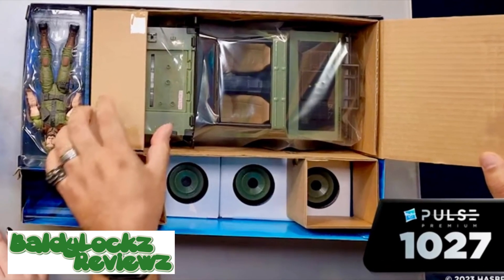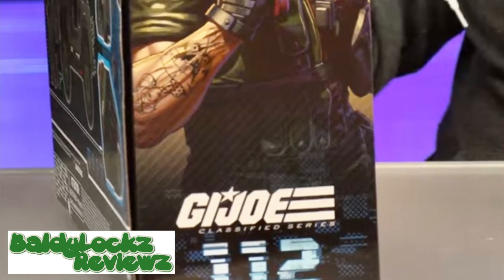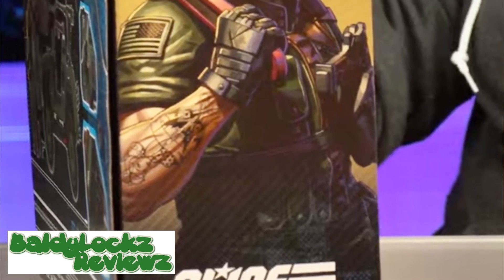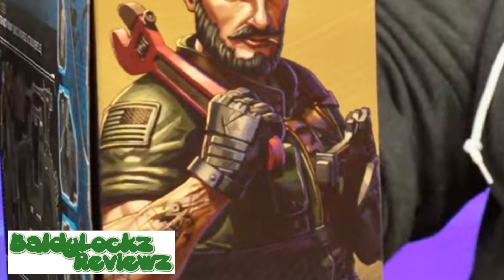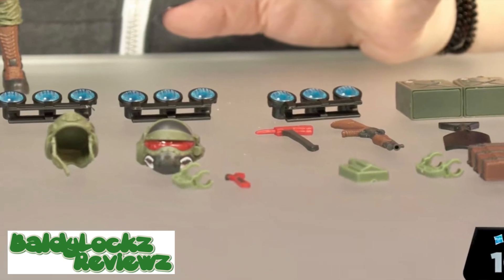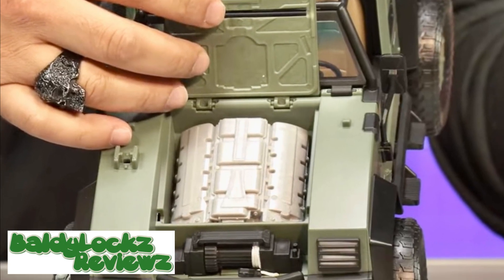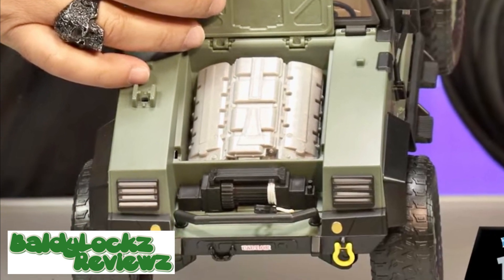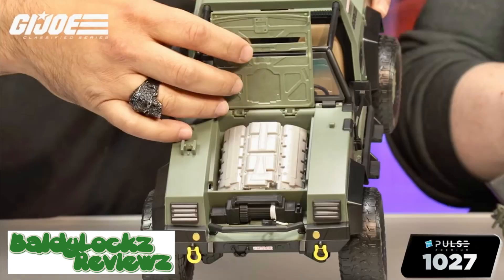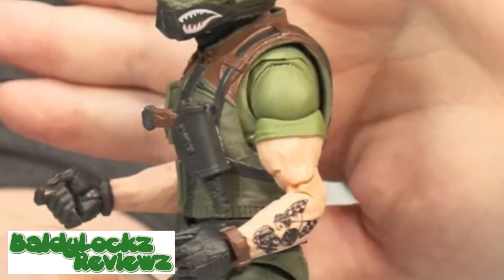It also has a removable engine, a removable shovel, and obviously Clutch with a ton of accessories. Are you getting one? Unfortunately, the price point has not been revealed yet, but it was revealed that this is a new larger vehicle price point, which indicates more is coming — very exciting.